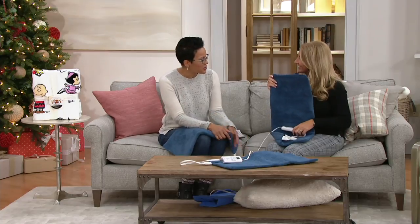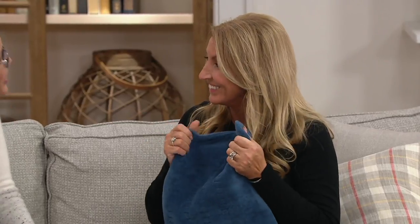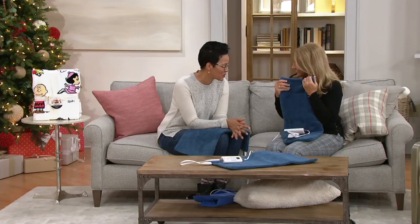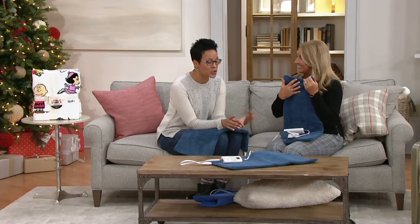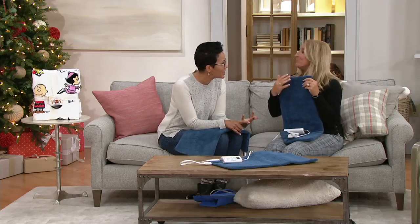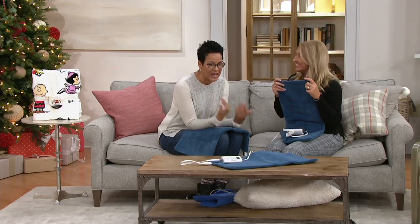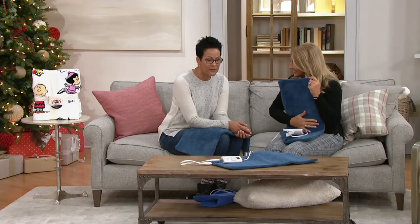This is our dear friend Janine Mullen. Janine brings us Sunbeam products in various ways — massage, heat. I was saying to Janine that I bought one for my mom, and she was just talking about how much she loved it.